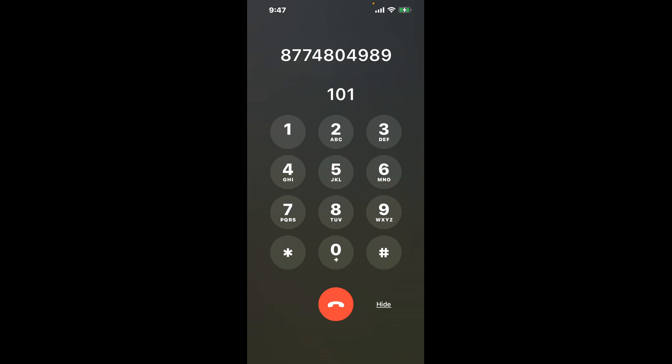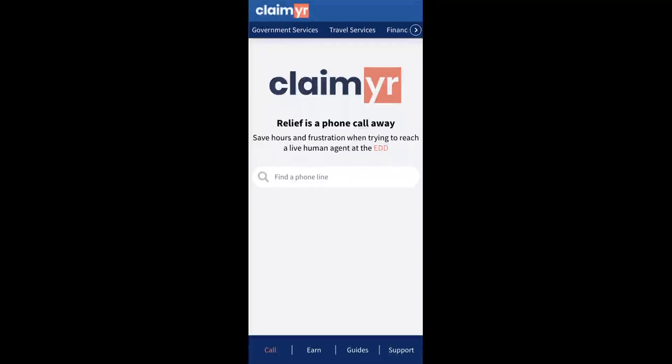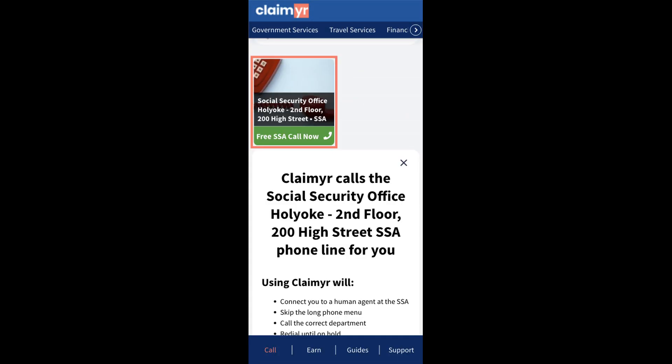Now the next method is the better way to reach a live person at Social Security Office Holyoke, 2nd Floor, 200 High Street. I built a calling tool. To use it, open up your browser, go to claimer.com, and search for the Social Security Office Holyoke, 2nd Floor, 200 High Street option.